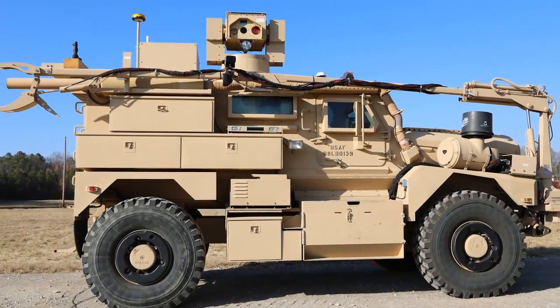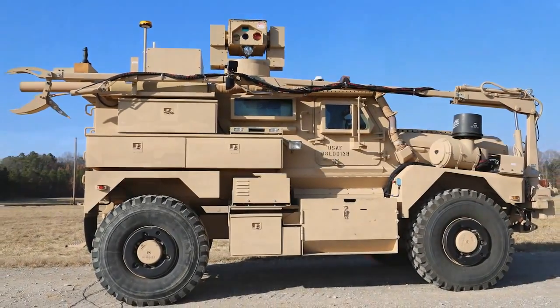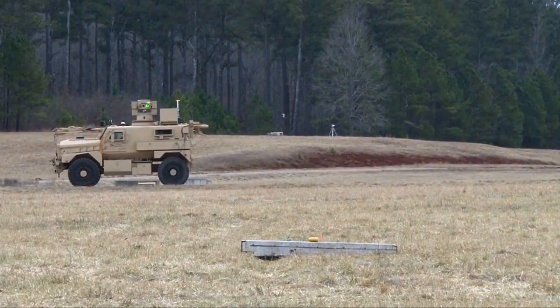The Air Force Civil Engineer Center, in partnership with Air Combat Command, is testing a technology that could be a game changer for Air Force Explosive Ordnance Disposal.